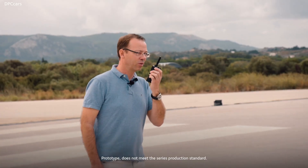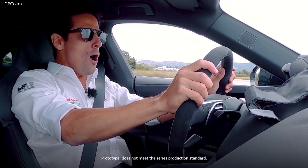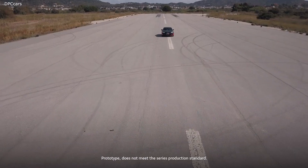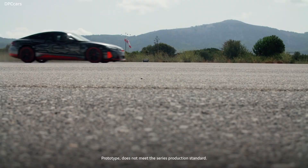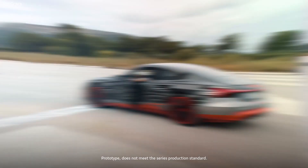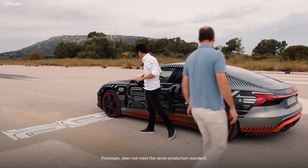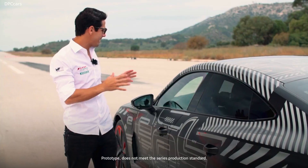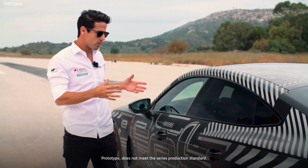Ready? Three, two, one, go! Woohoo! 150! 200! Let's do it again! Dennis, just wow! My mind is blown by the acceleration of this car. This thing accelerates over and over again, super fast.